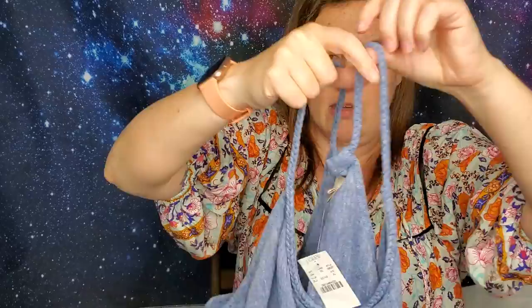I found this J.Crew Factory piece — I can tell it's Factory because of the little dots branding. It's brand new with tags — a maxi chambray dress. This is cute, right? Can't go wrong with a maxi dress, and chambray is in. And it's got pockets.